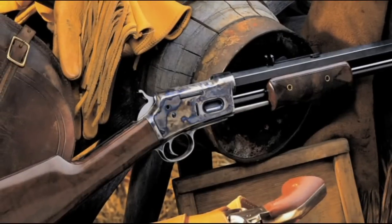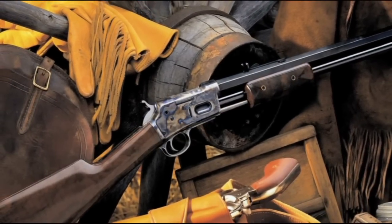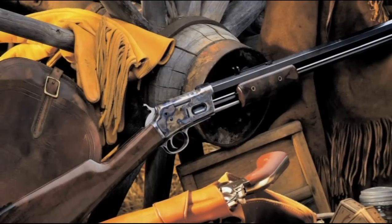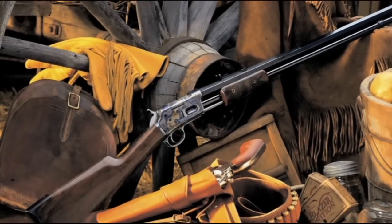The Lightning Rifle from Uberti is available in .45 Colt or .357 Magnum in 10 different models, all with luster-finished walnut stocks and a choice of blued or classic color case hardened finish.